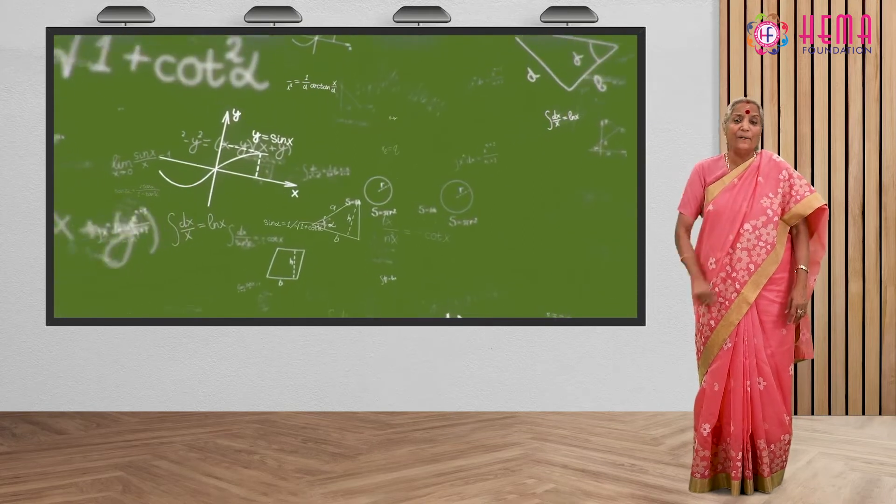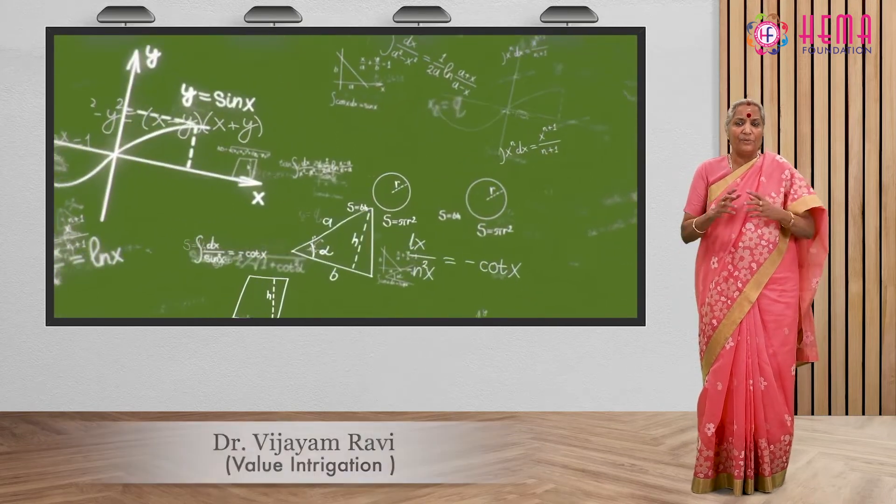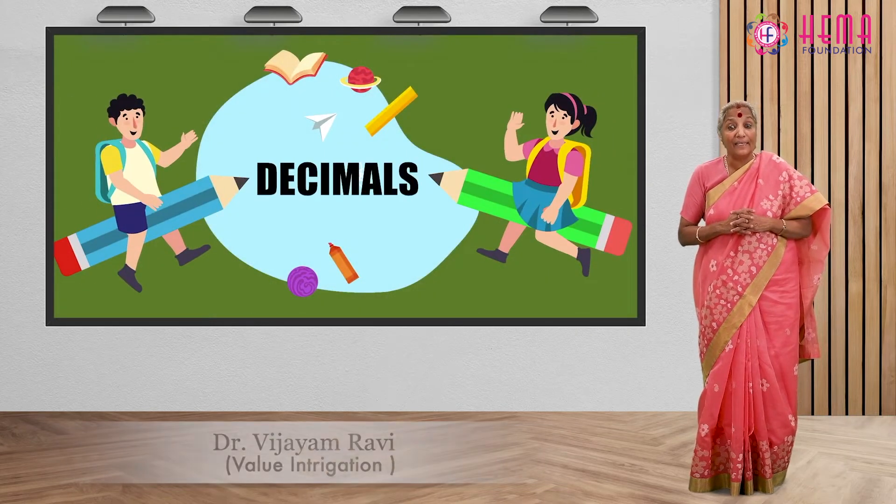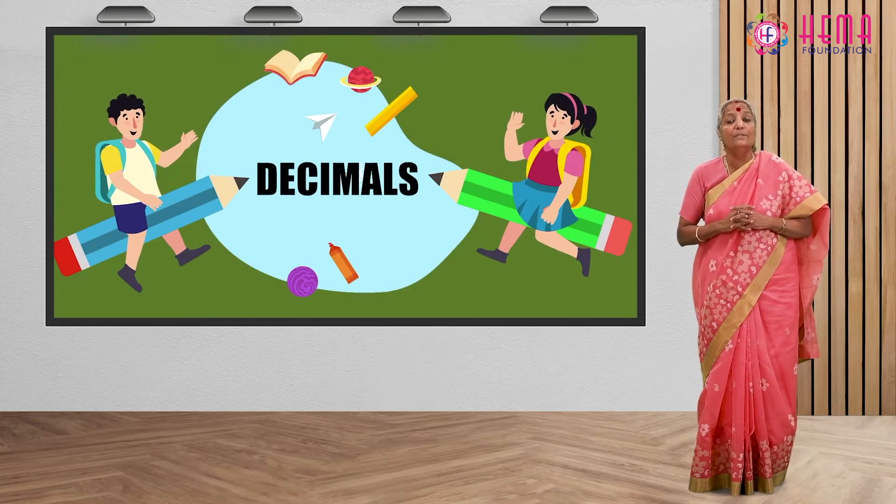Namaste. Let's do a math lesson now. Today we are learning decimals, and the value connected with decimals is perfection.